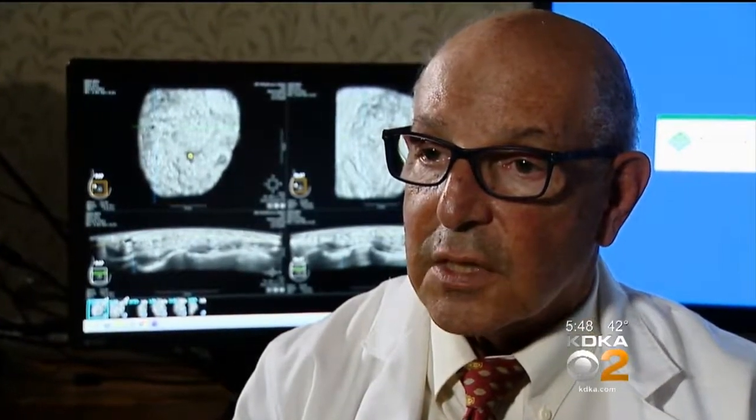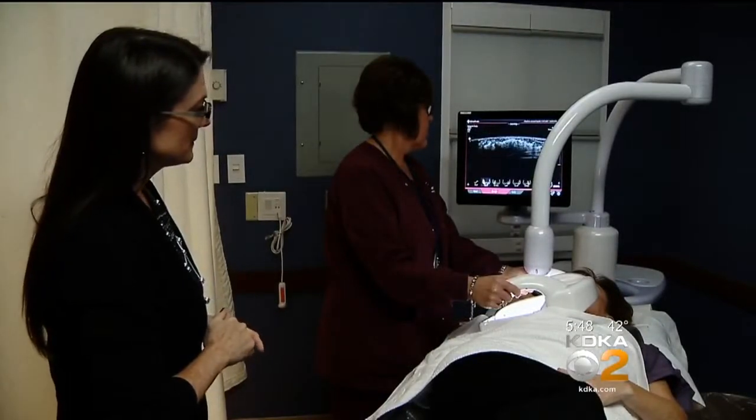Dr. Pauler is glad to have the new tool. Are we picking up breast cancers earlier in these women with dense breasts? And the answer is yes. I'm Dr. Maria Simbra, KDKA TV News.